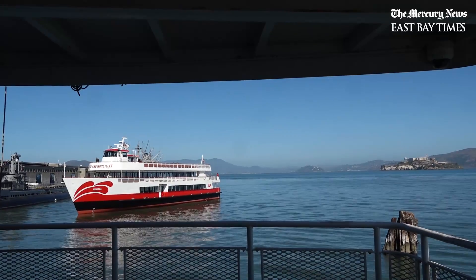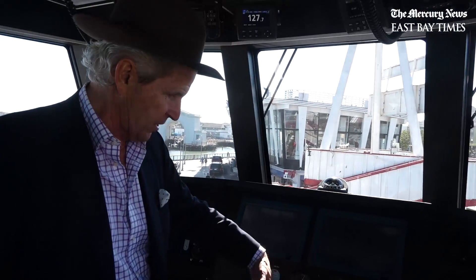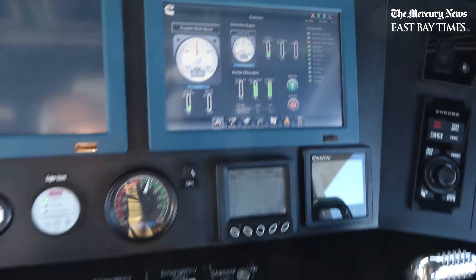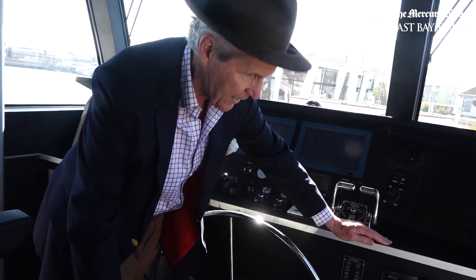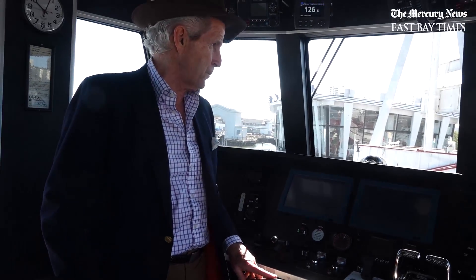This area is controlling the electronics, and all of these are fuses. It's showing the fuel levels, the battery levels, and so on — all the most modern devices you can have. Essentially what we have here is a very modern control system.